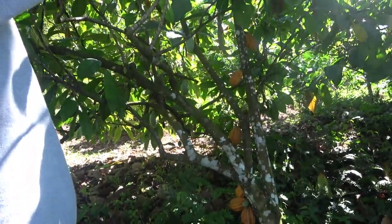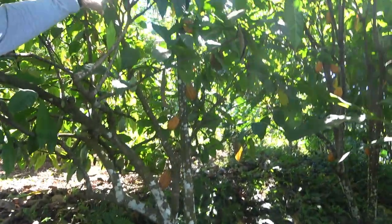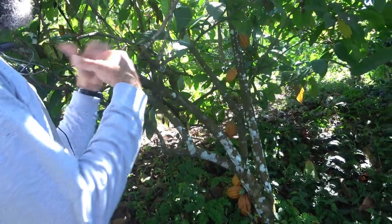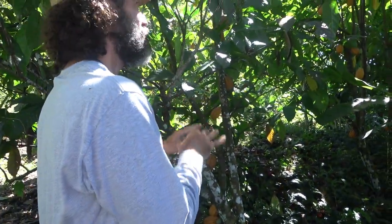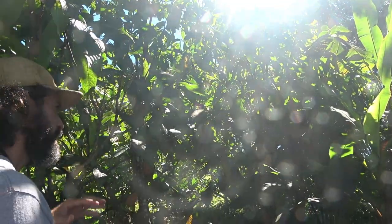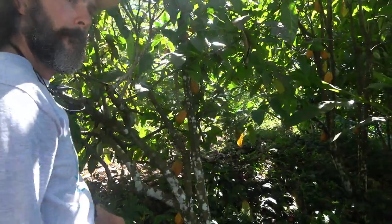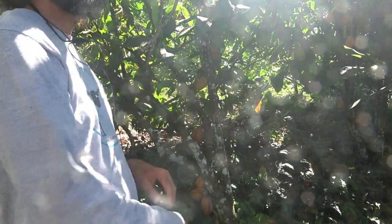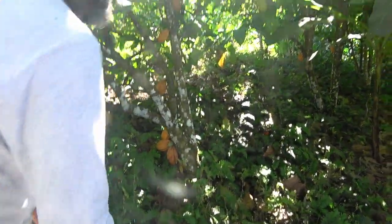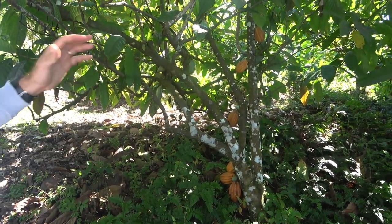These mature trees still need to be pruned at the top because they're too high, and you can see some cuts on the main branches. But since Hurricane Maria, the guide hasn't pruned them — he left the trees to gather all the energy they needed. Now it's time to prune again, because there are already pods growing at the tips of the branches, which tells him the tree is in good shape and good energy — it's been almost five years. This amelonado was already here and they use it for making cacao.